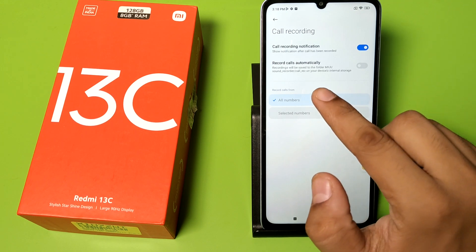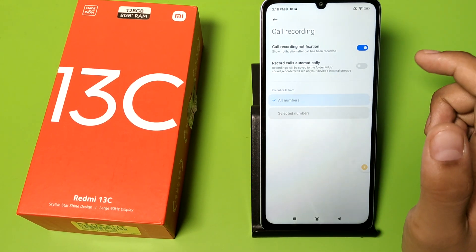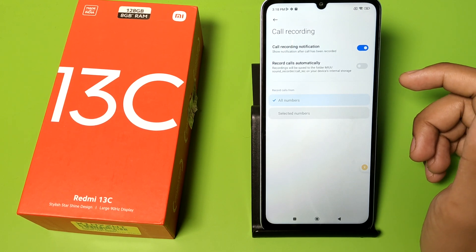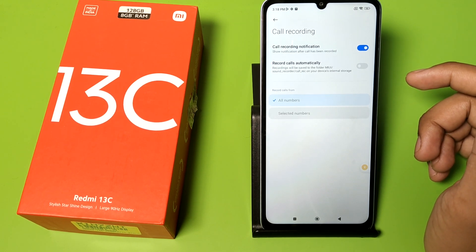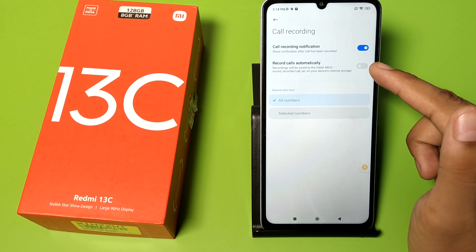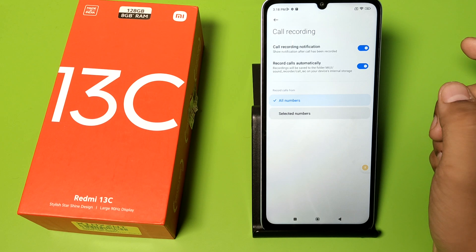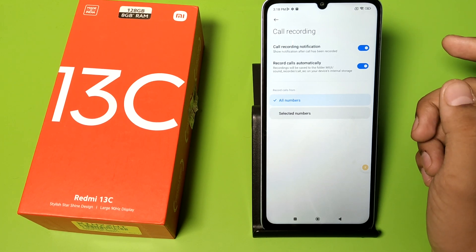Click on call recording, and here is the option: 'Record call automatically.' Recordings will be saved to the folder MIUI Sound Recorder on your device's internal storage. Just enable this, and it will record your calls automatically.